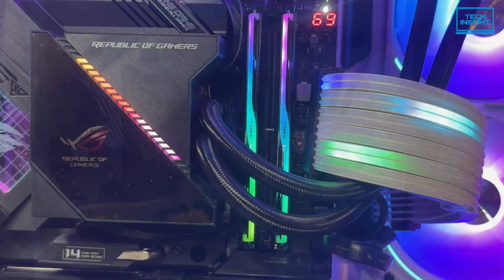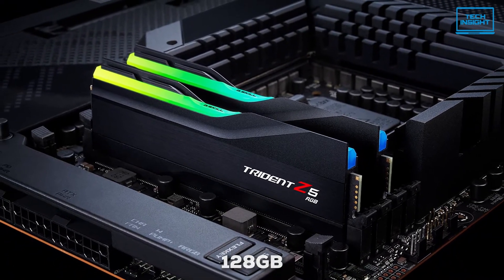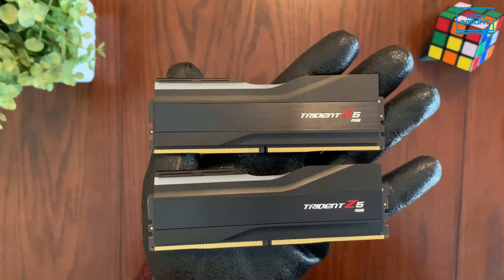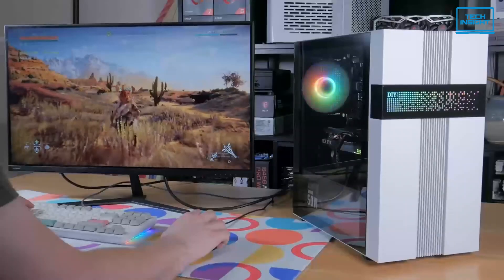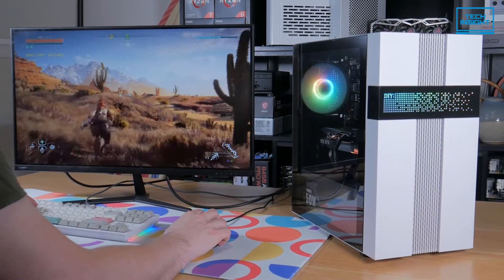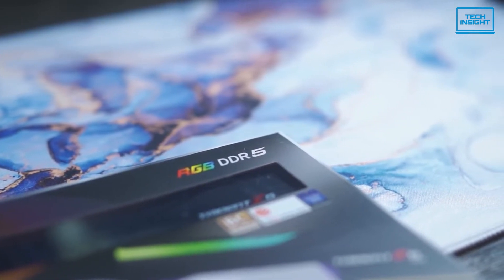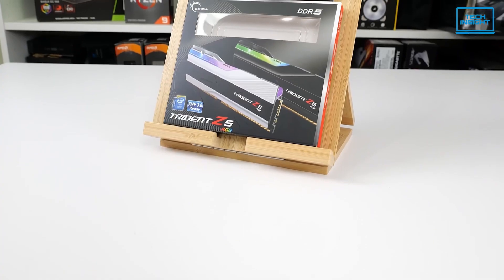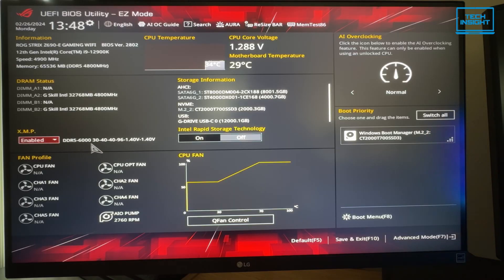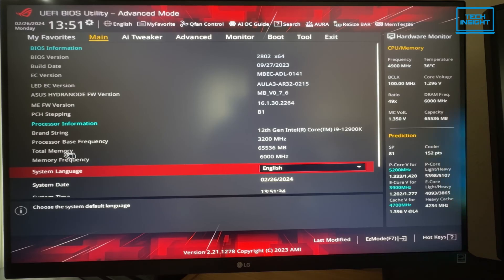Finally, moving on to our number one pick, we have the G.Skill Trident Z5 RGB, which comes in various configurations with capacities up to 128GB — giving you plenty of room for even the most demanding tasks. You can find versions running up to 7,200 megatransfers per second, delivering incredibly strong performance in both gaming and productivity tasks. The CAS latency is CL40, which, while not the absolute lowest, is perfectly fine when you consider the overall performance and speed you get. This RAM is primarily designed for Intel systems but also works really well with AMD platforms. It's highly rated for its overclocking potential with XMP profile support, so you can get the most out of it with just a few simple tweaks in your BIOS.